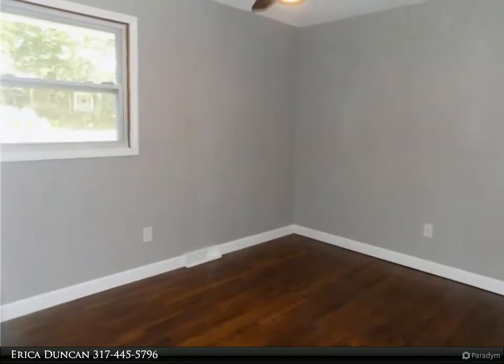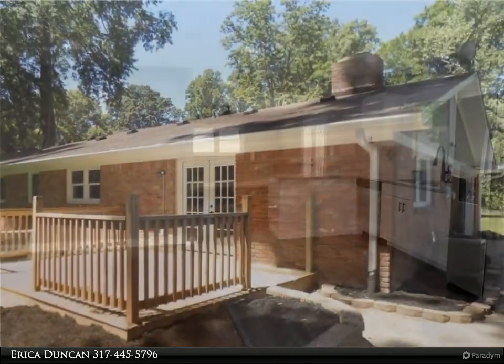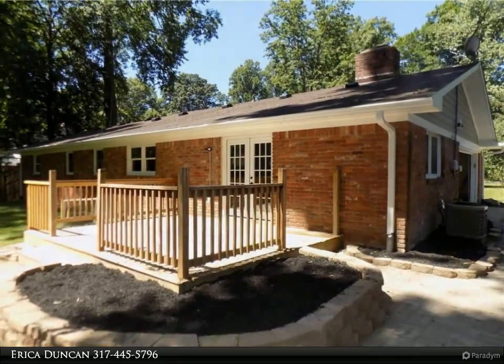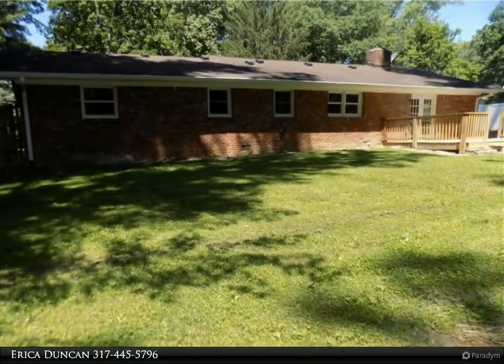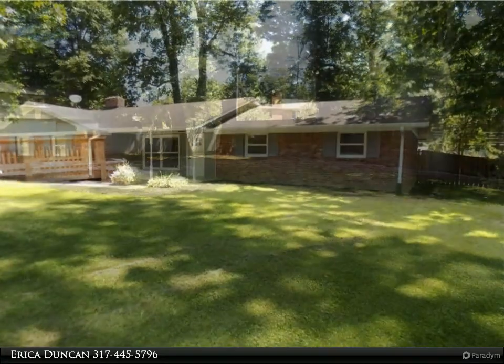The backyard has a large deck to add your own touch decorating and is fenced for added privacy to enjoy your time relaxing. The neighborhood is quiet and the property has a view of enormous mature trees — peaceful and serene is right at your fingertips. For more information, review the details below.